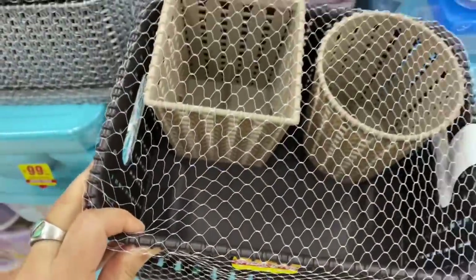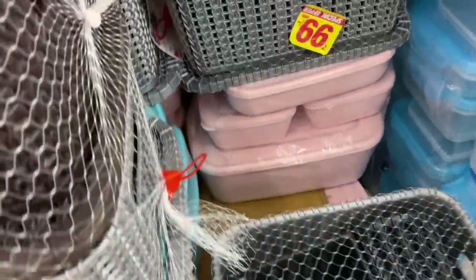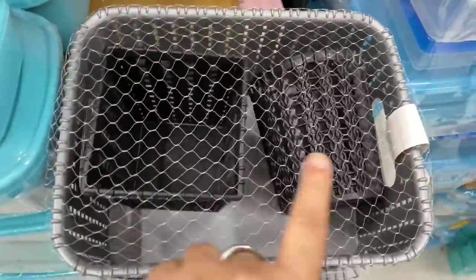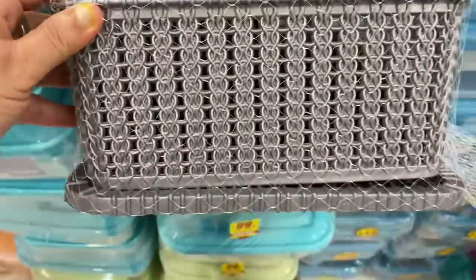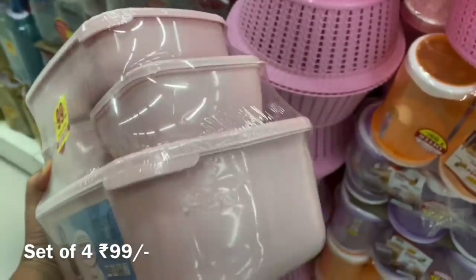First, I am sharing the ₹99 section in Reliance Smart. You can see the huge ₹99 section where you can find many kitchen organizers, bathroom organizers, basket containers, and many more items. Even grocery items are available here.